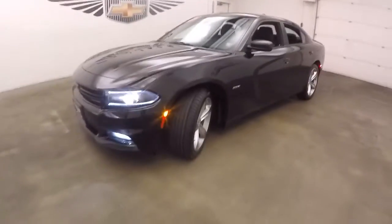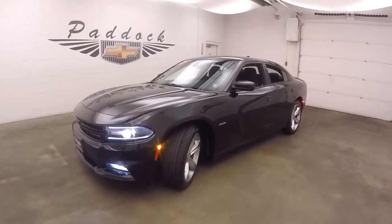2016 Dodge Charger RT with the 5.7 liter Hemi V8.